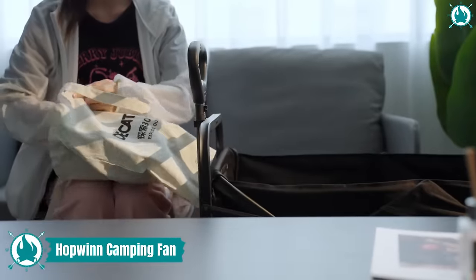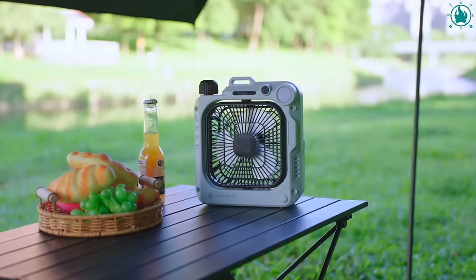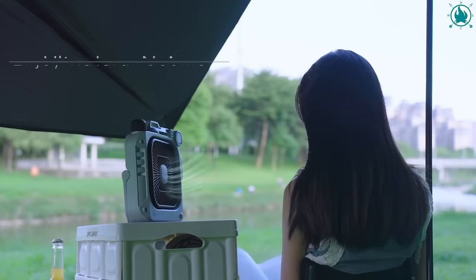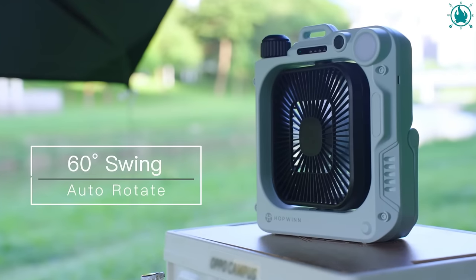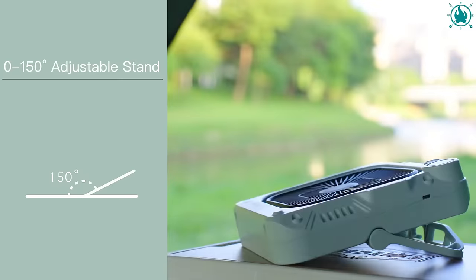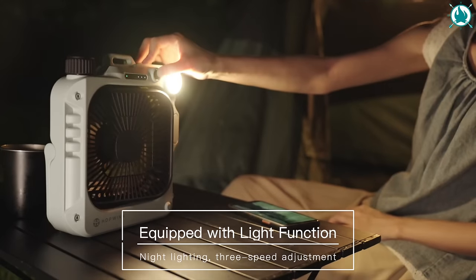I bought this fan in June of this year, and I have to say, it is worth every penny — that's why it's on this list today. Made from robust ABS material, the Hopwin Rechargeable Camping Fan is designed to withstand any adventure. The powerful 10,000 mAh rechargeable battery guarantees hours of comfort and cooling. Enjoy 270-degree wind circulation with automatic oscillation and adjustable speed settings. It's not just a fan — it's also a flashlight that can illuminate your campsite for up to 45 hours.